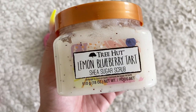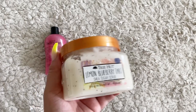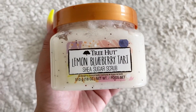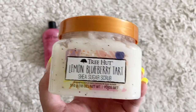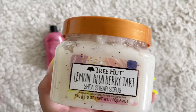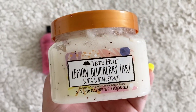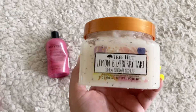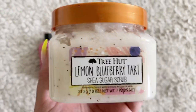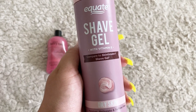I'm going to pair that body wash with the Tree Hut Lemon Blueberry Tart scrub. It does actually match the body wash perfectly as far as scent goes, but this is so much stronger than the body wash. If you didn't have this I wouldn't spend your money on that body wash, but together they just really kind of make the heart sing.